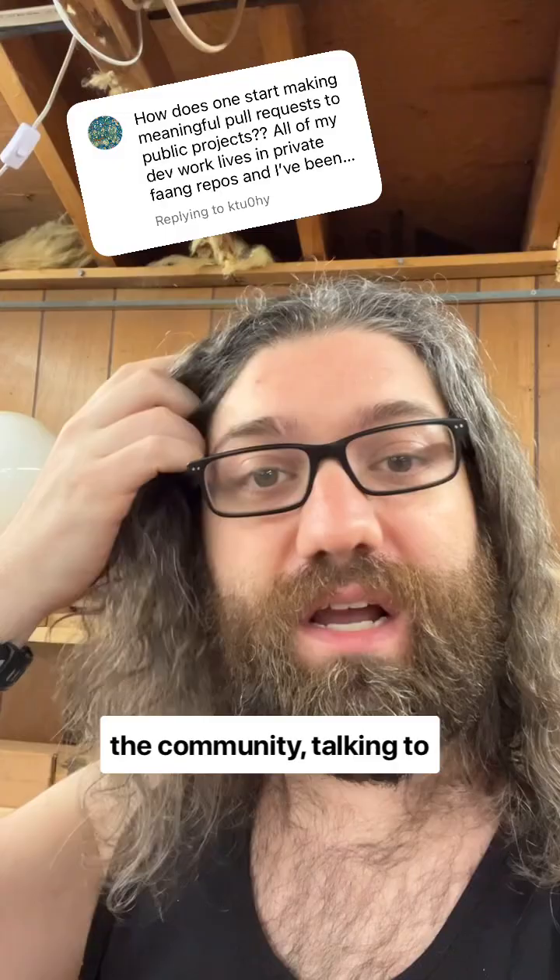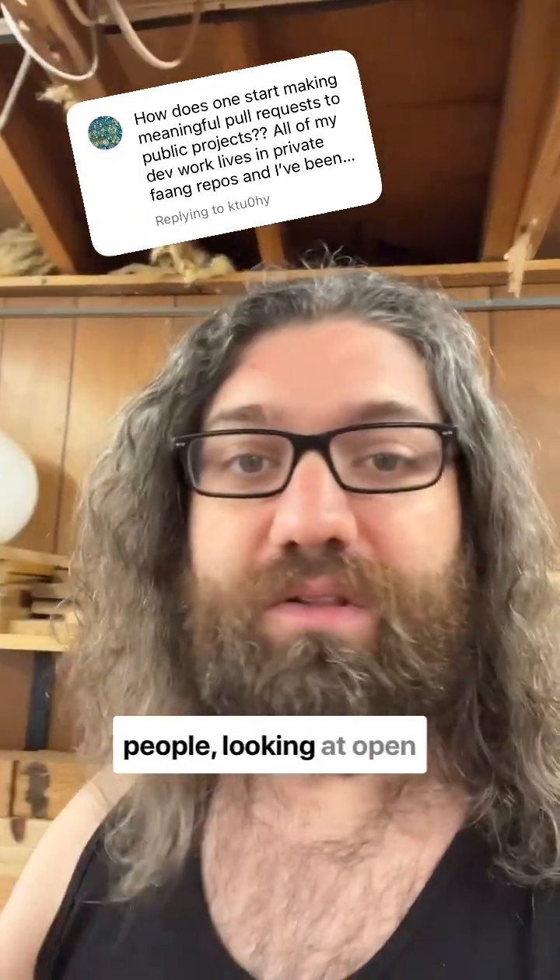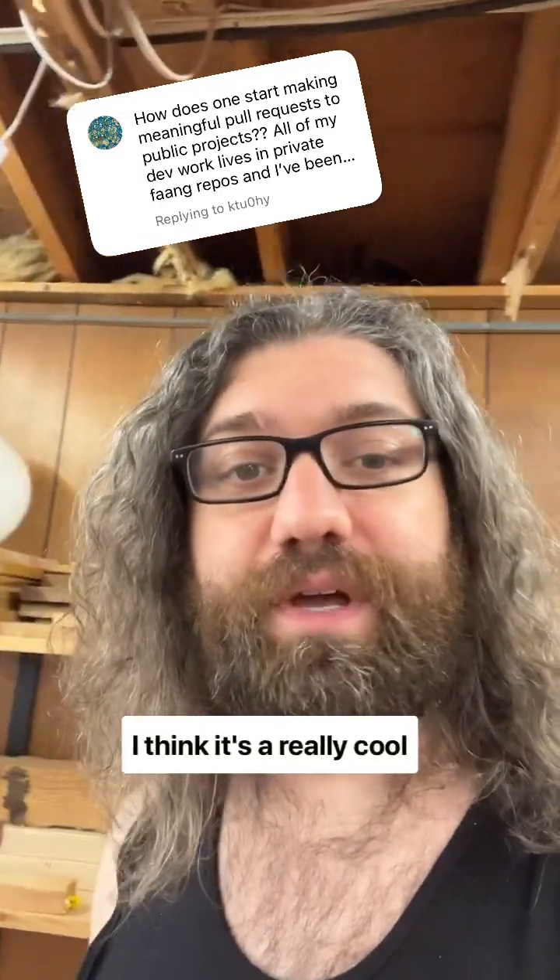Just start joining the community, talking to people, getting to know people, looking at open issues. I wish you luck — I think that's a really cool thing.